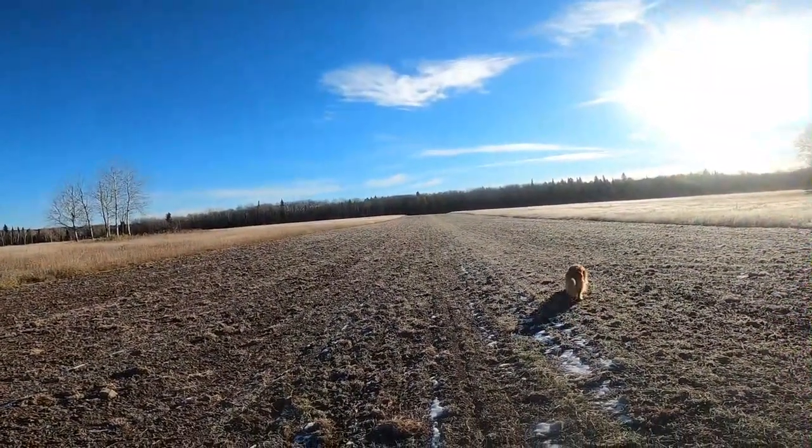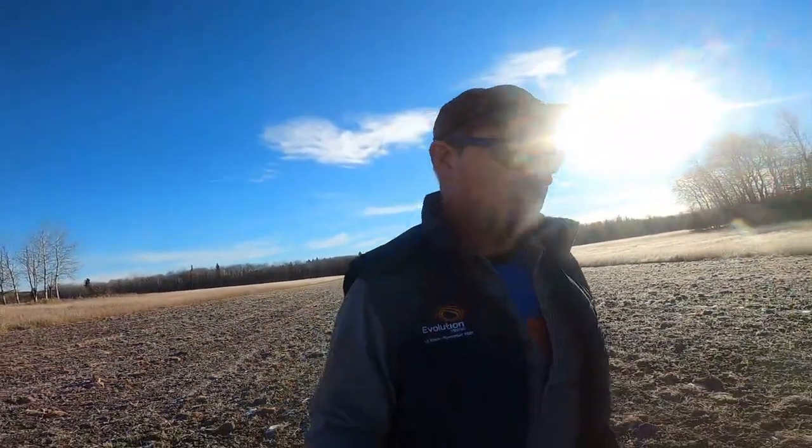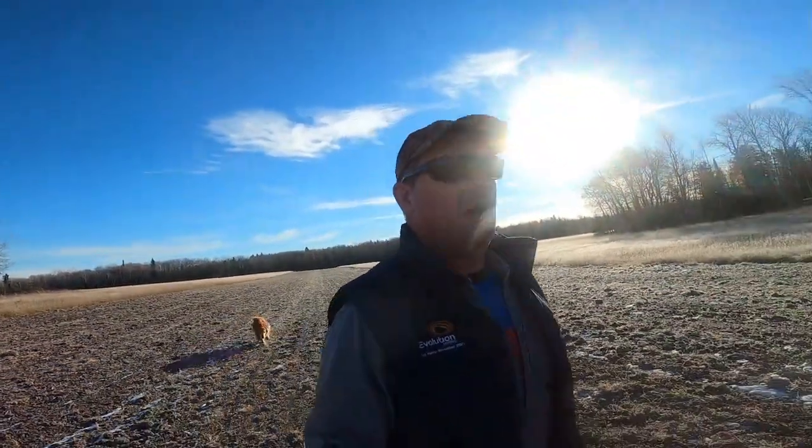There are trees at this end of the runway, which makes it a little less usable. Actually there are trees at both ends, but the actual runway itself ends about a hundred yards or so before the tree line. So it's not only going to be for flying full-scale airplanes.